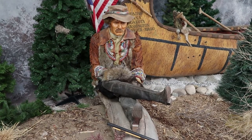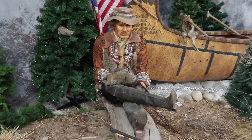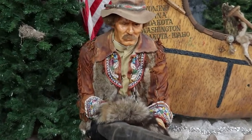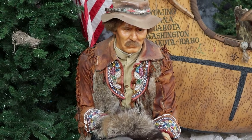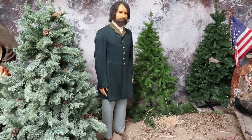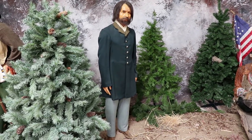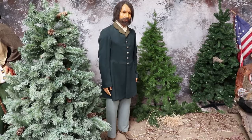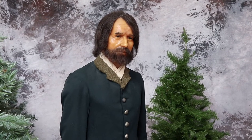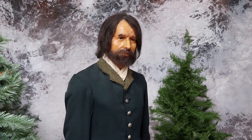Kit Carson is chilling by the canoe. He is one of the most famous wild west fur trappers. He was also a wilderness guide for people like John C. Fremont and was a respected Indian agent. This is General John C. Fremont — in 1842 he was ordered to map the Oregon Trail, and along with Kit Carson he explored the Wind River Range. He was also the 1856 presidential candidate and a Civil War general.